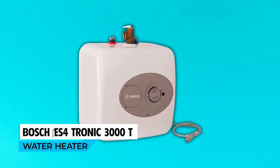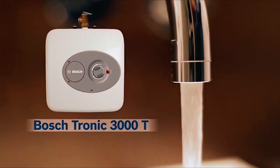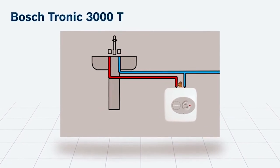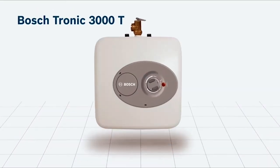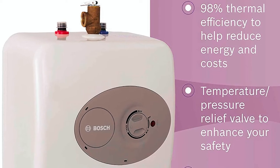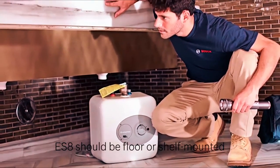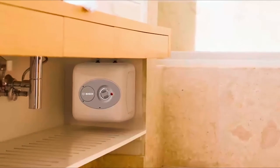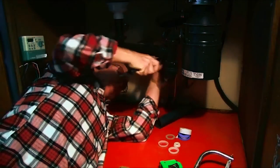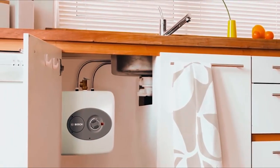The Bosch ES4 Tronic 3000 T Water Heater is a convenient and compact point-of-use mini tank that provides hot water right where you need it. This 4-gallon capacity unit is designed to fit conveniently under a sink, saving space and providing instant hot water without the need for long waits. The thermal efficiency of this water heater is 98%, ensuring efficient and cost-effective operation. It features premium glass-lined material that ensures durability and a long service life, and the unit plugs into a 120-volt outlet, providing flexibility in placement.